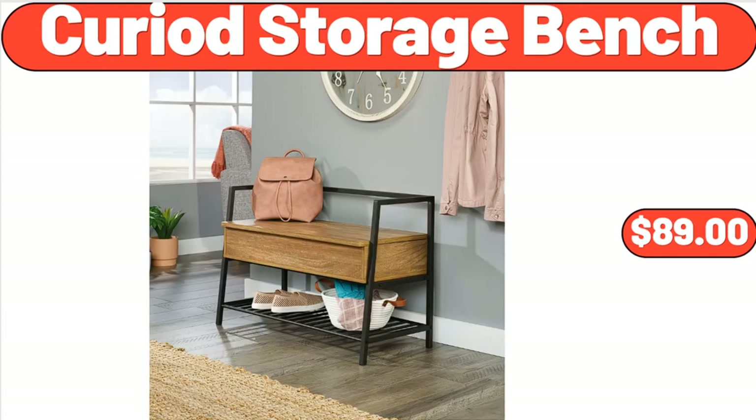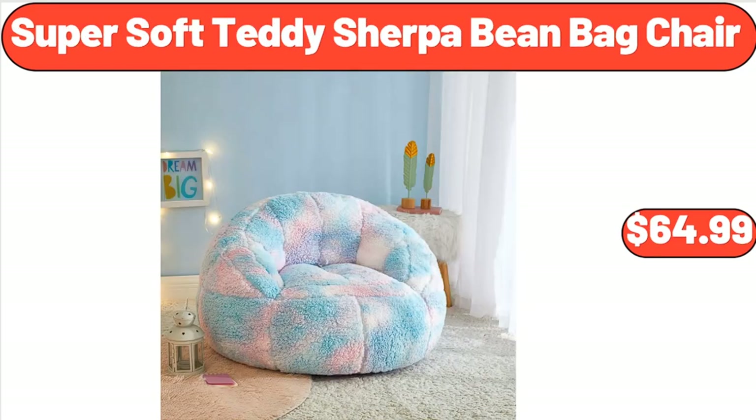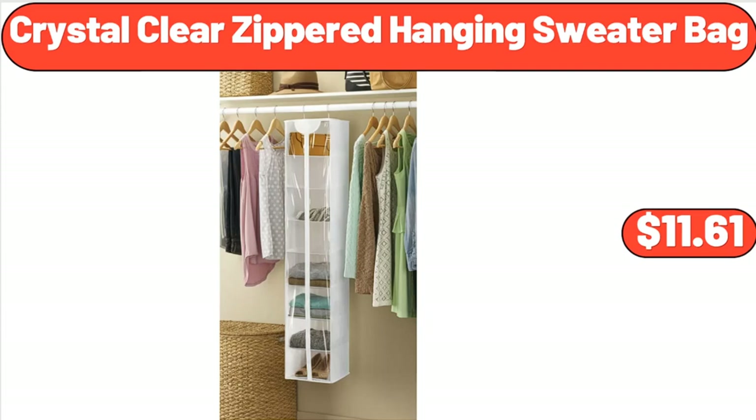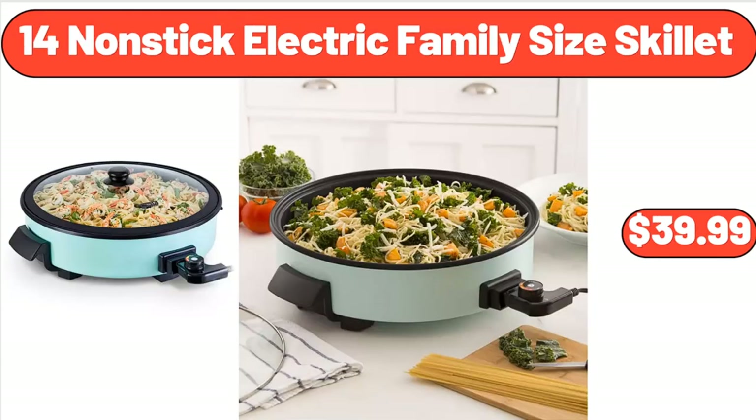Curiad Storage Bench, $89. Small Daisy Hydrangea Bouquet Artificial Flowers, $4.99. Super Soft Teddy Sherpa Bean Bag Chair, $64.99. Crystal Clear Zippered Hanging Sweater Bag, $11.61. Garden's Pin Tucked Storage Bench, $88. 14-Inch Nonstick Electric Family Size Skillet, $39.99.